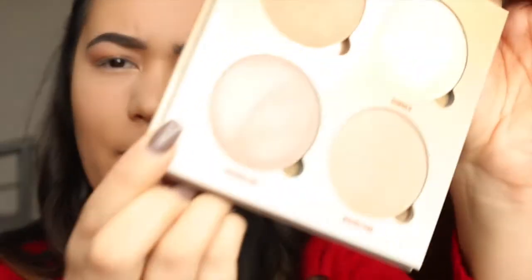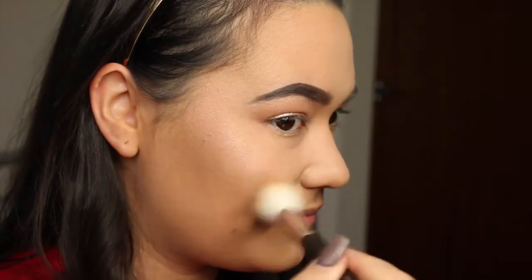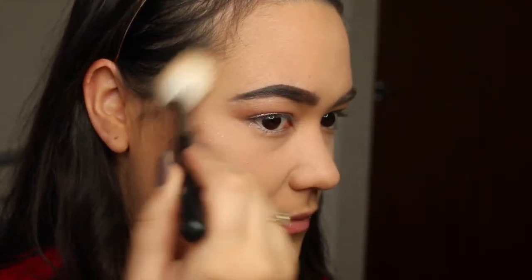Contour is done. Now I want it to be really glowy and wintry, so I'm going to be using my Sun Dipped That Glow Kit by Anastasia Beverly Hills. I'm going to go with Tourmaline, which is kind of a lilac purple. Using the same Morphe M350 brush, going straight in. Then I'm going to take a little bit of the shade called Summer and put it on the bridge of my nose.